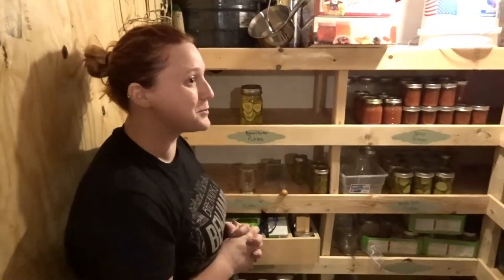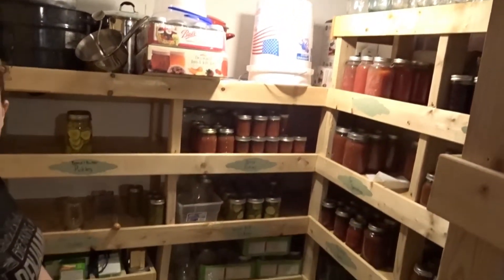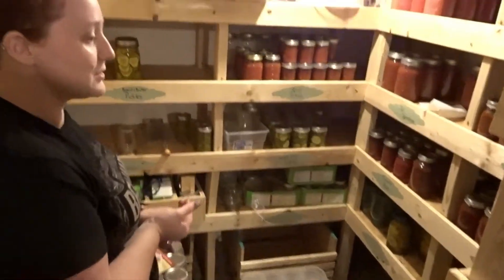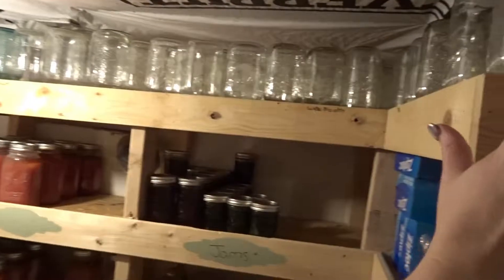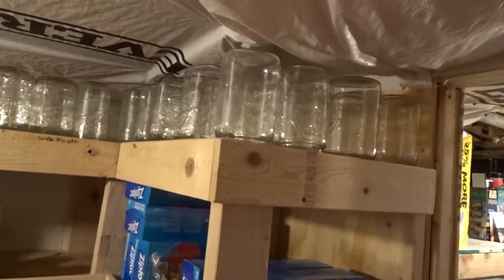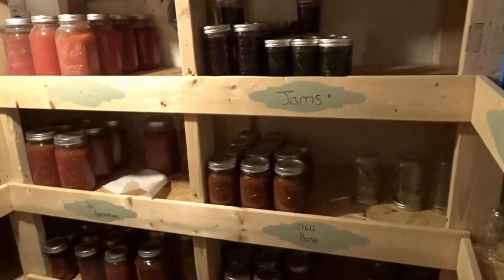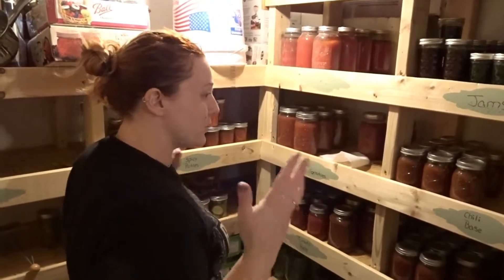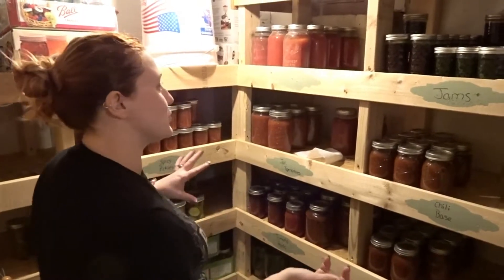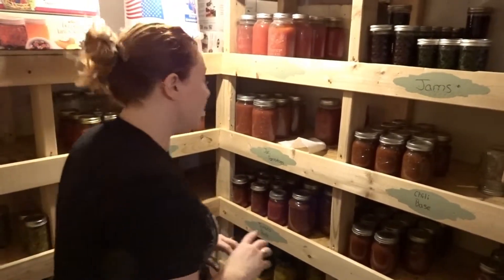Brandon built all this — it's one of his brainchilds. It's got storage for a lot of canned goods as well as other things. We have a plethora of jars. Some of these jars are actually older than me and Brandon — we've gotten them from his grandparents and all sorts of places. Most of our smaller pint and eight-ounce jars we bought, but most of our quarts we didn't.